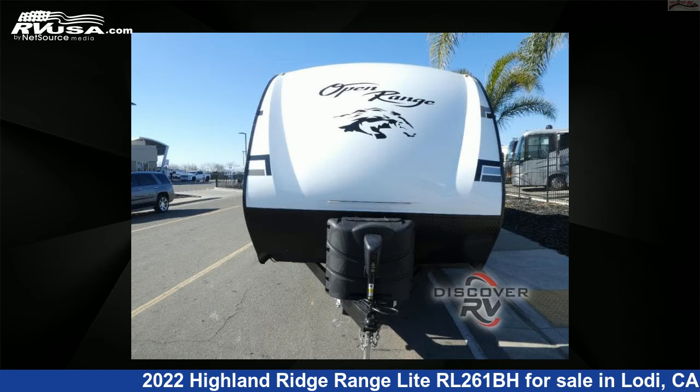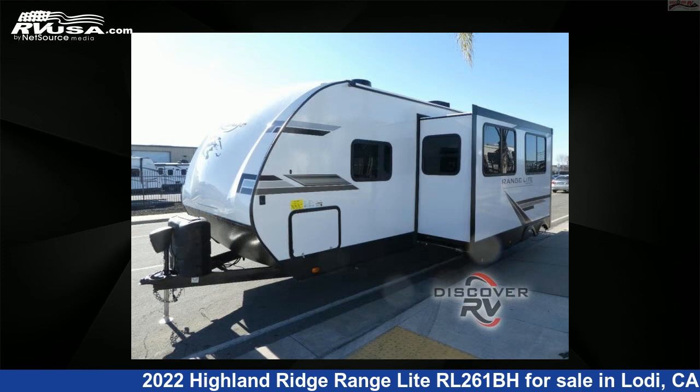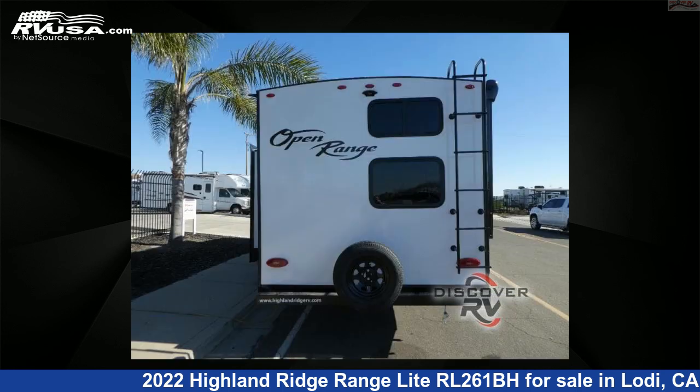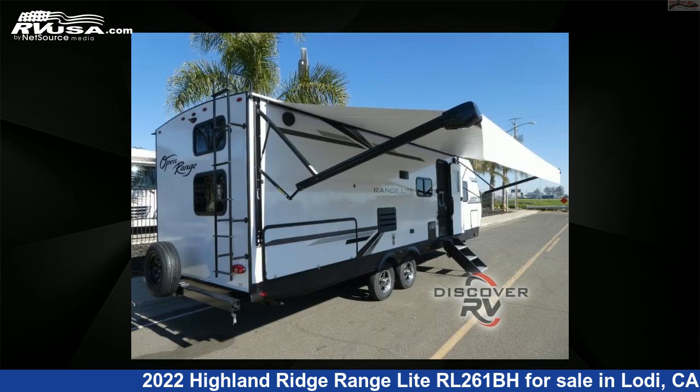This new Highland Ridge is 30 feet 0 inches in length and features one slide-out, sleeps eight, and 45 gallons fresh water capacity. The floor plan layout of this travel trailer features a bunkhouse and front bedroom. For more information and pricing on this unit, and to see all units available for sale by Discover RV, visit rvusa.com.